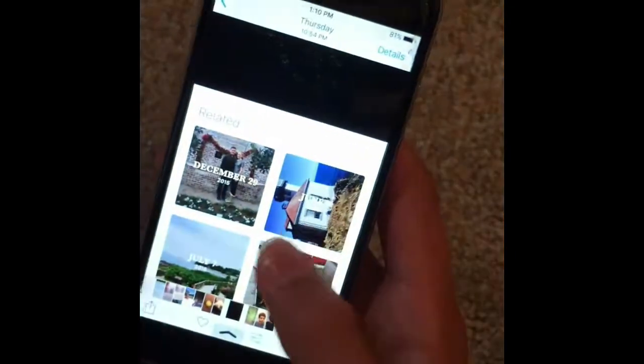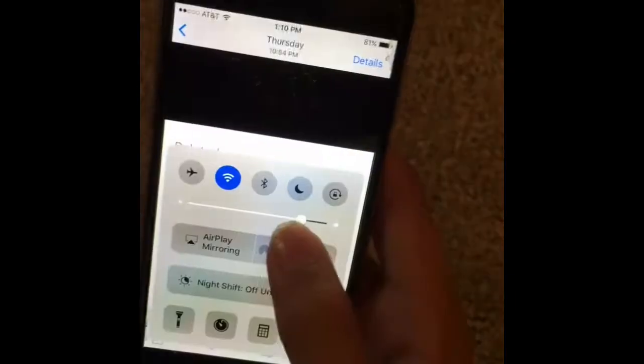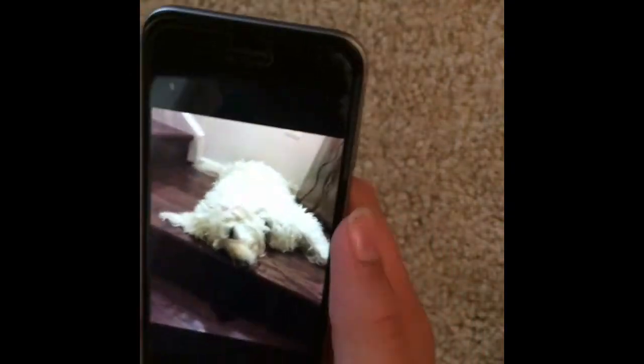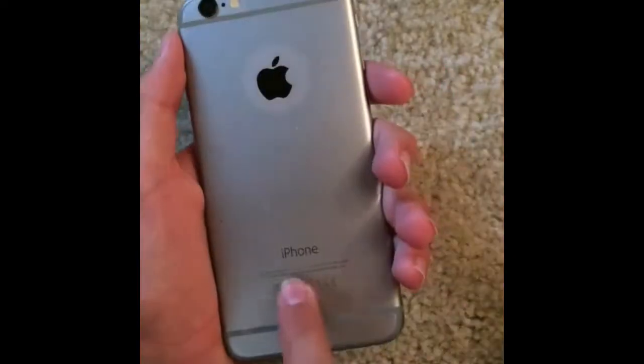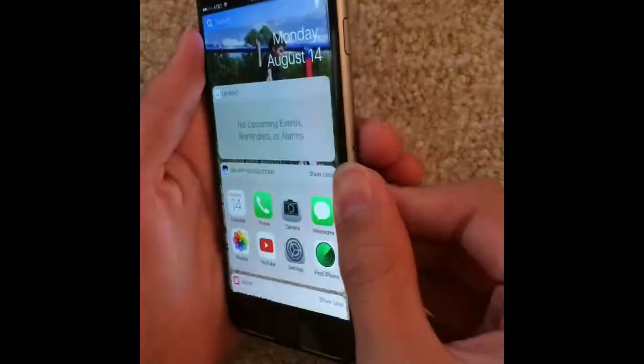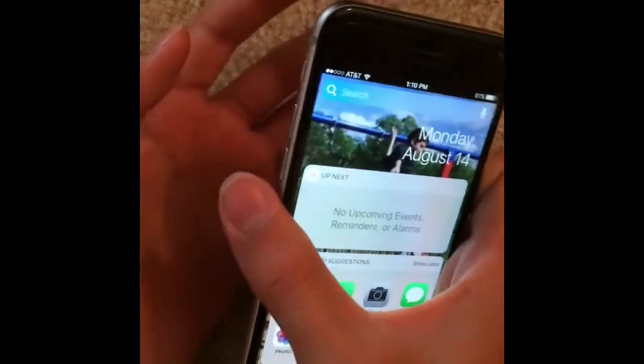This is without the True Tone flash. The display can also get very bright. Those are some camera samples. On the back it's made out of aluminum and there are no chamfered edges, but it is very smooth.